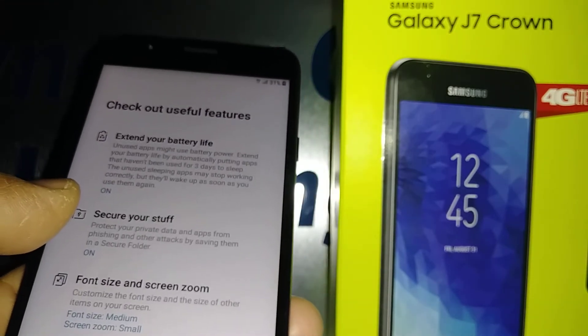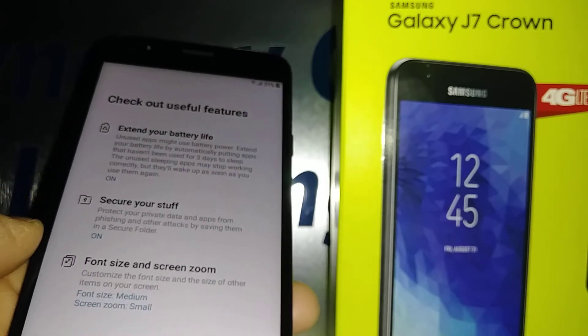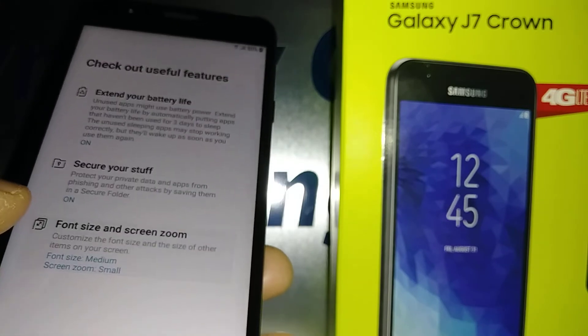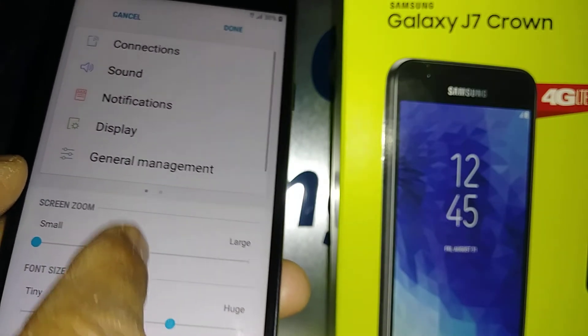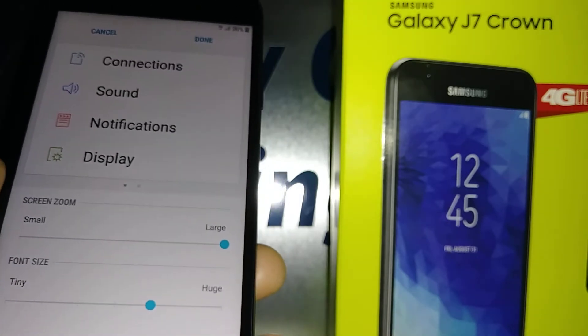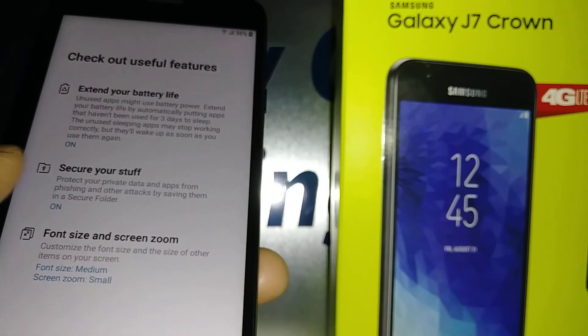These are additional features you can use, like extending your battery life and securing your device. You can also adjust font size and screen zoom here. And that's how you reset the Samsung J7 Crown.